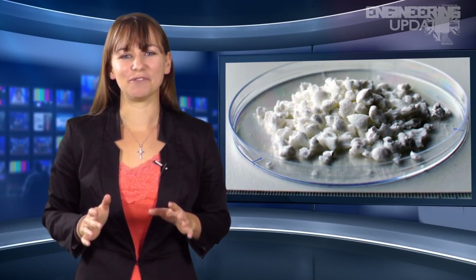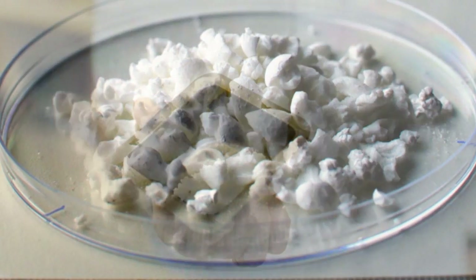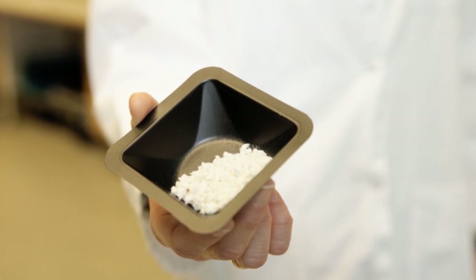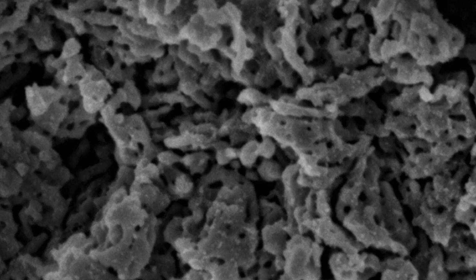An accidental lab oversight resulted in the creation of a material researchers thought was impossible to produce. Upsalite is a non-toxic magnesium carbonate capable of absorbing a lot of moisture at low humidities, thanks to a very porous surface area — each gram of the material has 26 trillion nanopores. This particular form of magnesium carbonate doesn't occur naturally, and until now researchers were unable to create it in a lab environment. However, after a small change to the process and an accidental weekend stay in a reaction chamber, researchers at Uppsala University realized they had done the impossible.